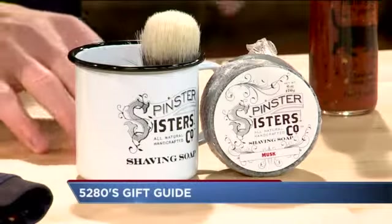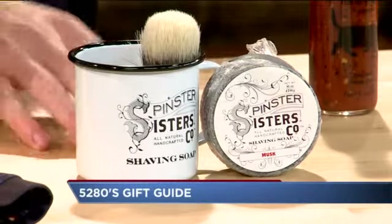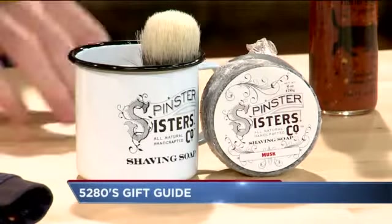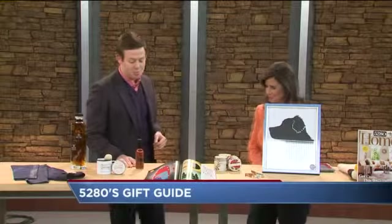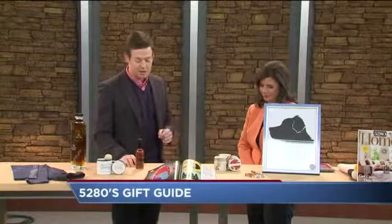Here we have Spencer Sisters — this is sort of your typical Colorado story. They started in their garage and then created this wonderful line of all-natural products. Most of them are for women's soaps and things like that, but this is for the man in your life. It's got the traditional shaving brush and lather — all natural. Really good product.